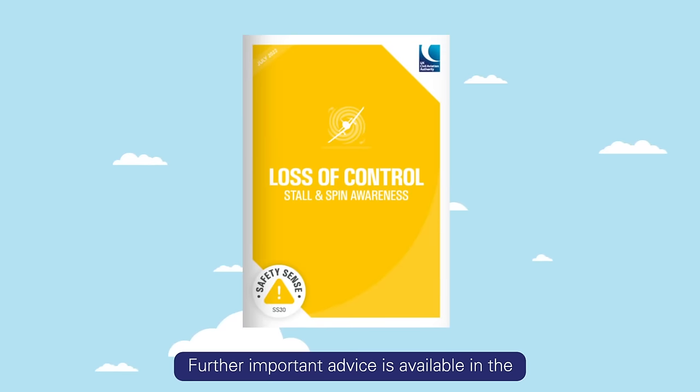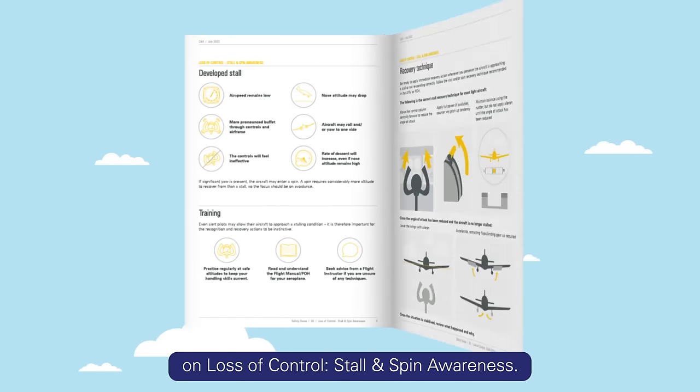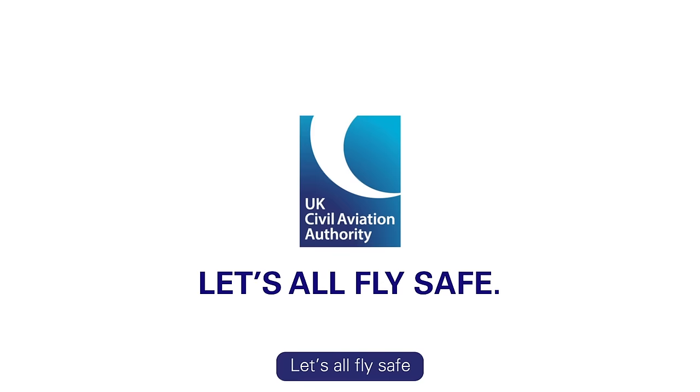Further important advice is available in the CAA's Safety Sense leaflet on loss of control, stall and spin awareness. Let's all fly safe.